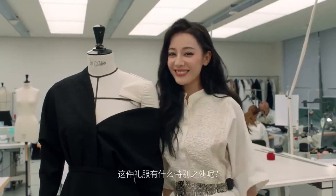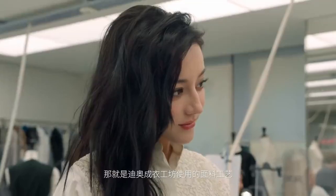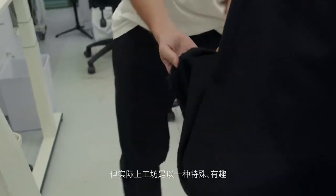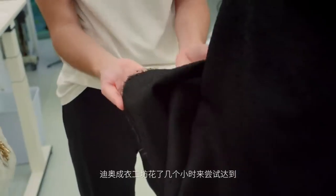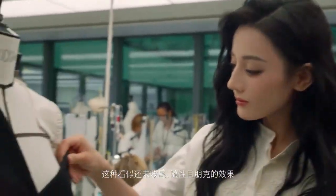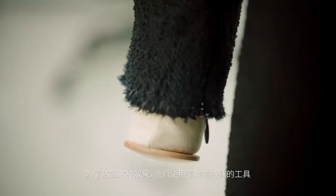What is very special about the dress is the technique that Dior Atelier used for the finishings. It looks unfinished, but actually it's such a specific, rich, and precious way to treat the fabric. Dior Atelier spent hours trying to achieve this unfinished, rough, and punk effect. They're using very special instruments to reach this effect.